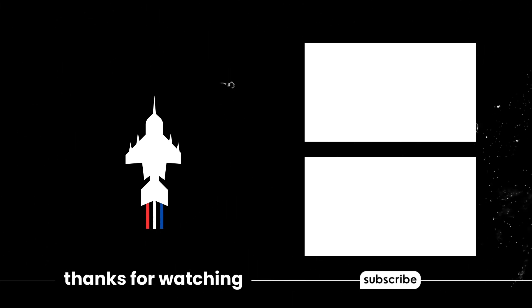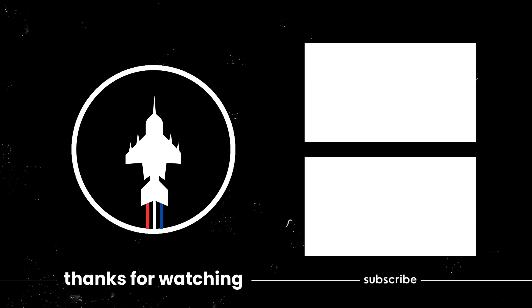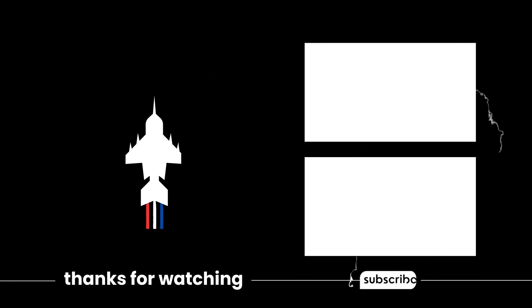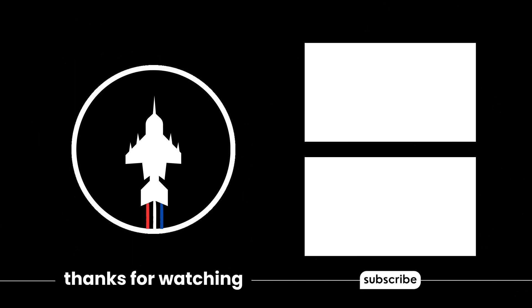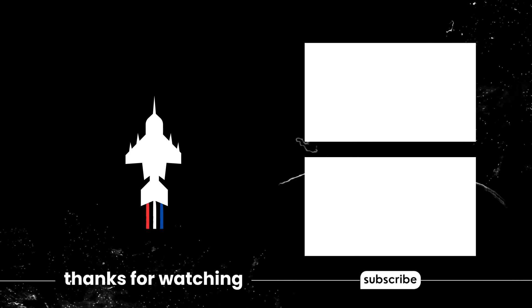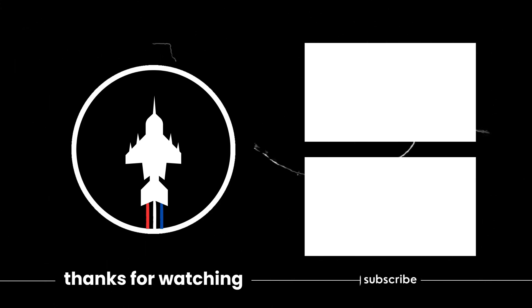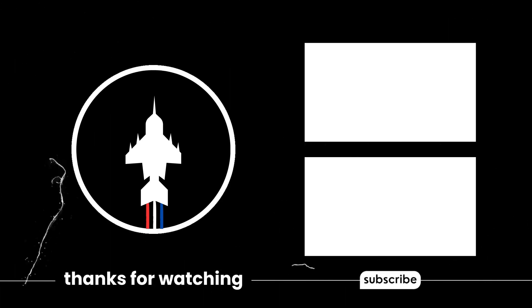If you're interested in exploring more daring military operations and the remarkable technologies that have reshaped entire conflicts, be sure to explore our other documentary videos. We consistently release fresh content, so make sure to click the bell icon to receive notifications and stay connected for upcoming releases.